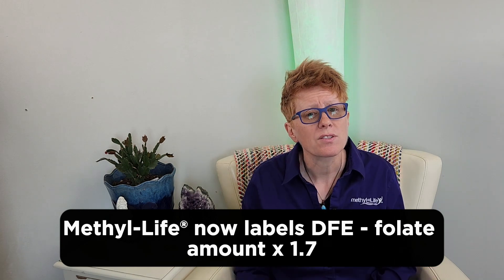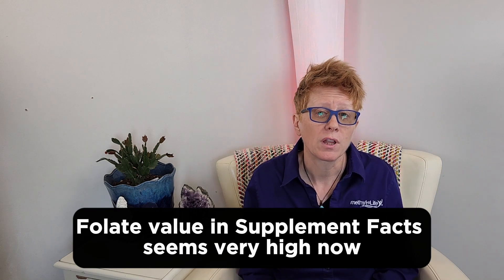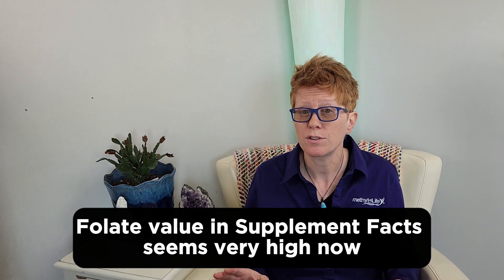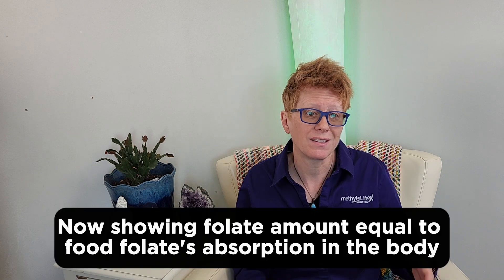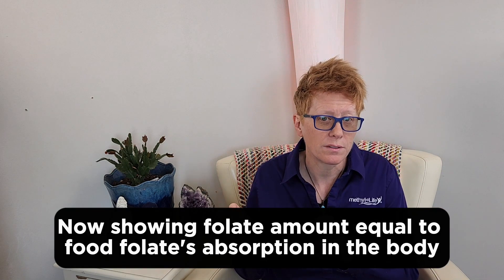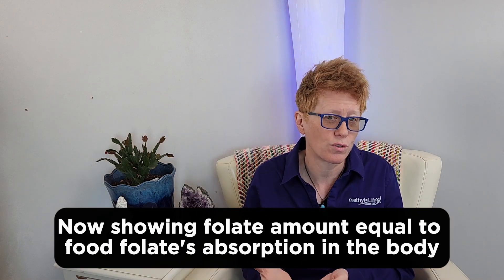So essentially, you're going to see that value on the label grow significantly. And for a lot of customers, that's alarming because they think, oh, this is way too much folate. Well, we haven't changed the product any — it's exactly the same. It's just that it now has to be reflected in the bioavailability according to food, not the bioavailability of the nutrient itself.